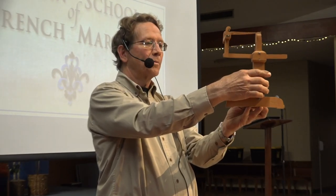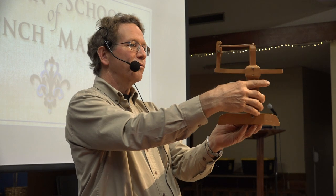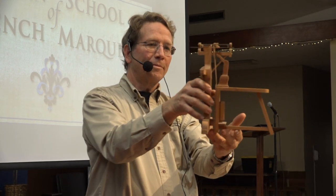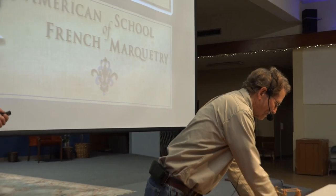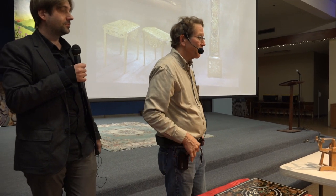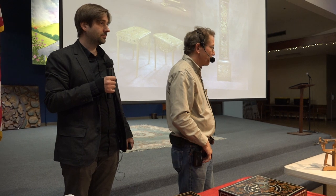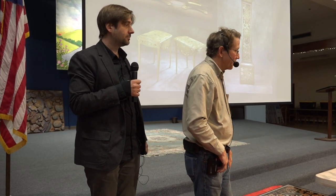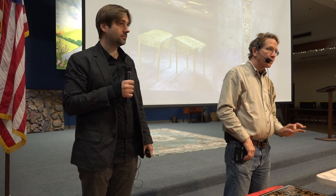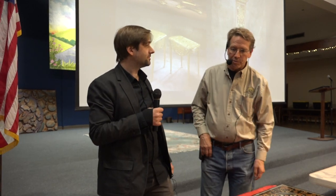Patrice introduced the Chevalet to North America after studying in Paris. It's a tool that wasn't known in this country. It allows you to sit and cut very precise pieces in comfort, making this kind of work possible.